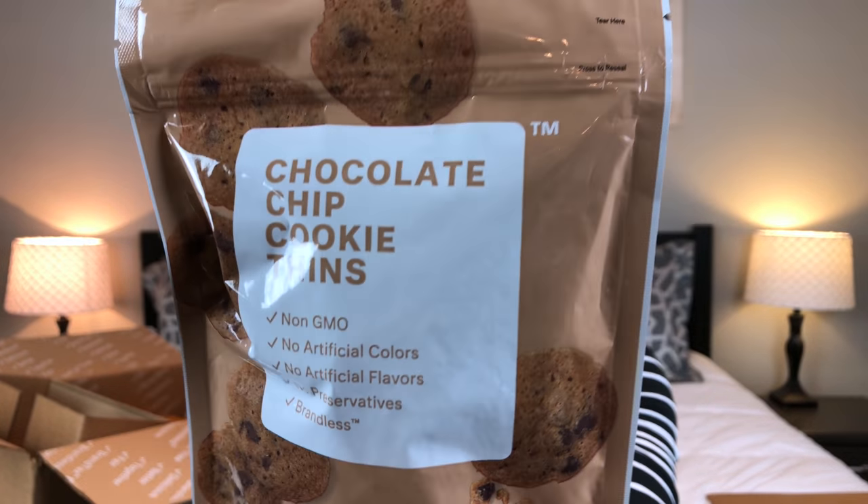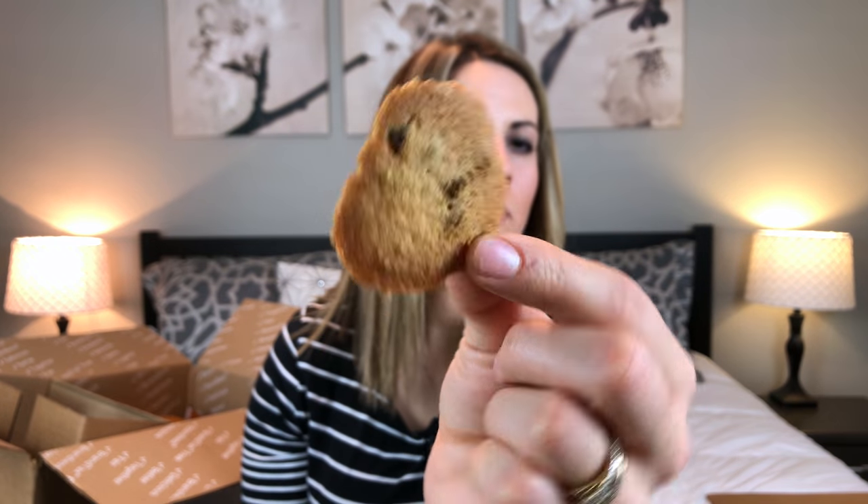The next item I got are these chocolate chip cookie fins. They are non-GMO, no artificial flavors, no artificial colors, and no preservatives. They're pretty good — I know my kids and my husband will really love them. They're super crispy, which I love. I love chewy cookies too, but my favorite might be crispy cookies, and these are super crispy because they're just so thin.